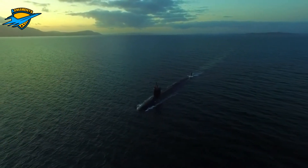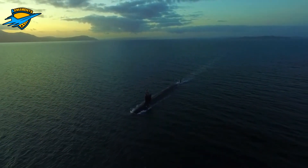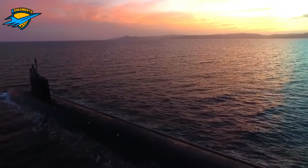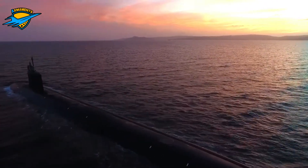Los Angeles class submarines carry about 25 torpedo tube launched weapons, as well as Mark 67 and Mark 60 Captor mines, and were designed to launch Tomahawk cruise missiles and Harpoon missiles horizontally from the torpedo tubes.